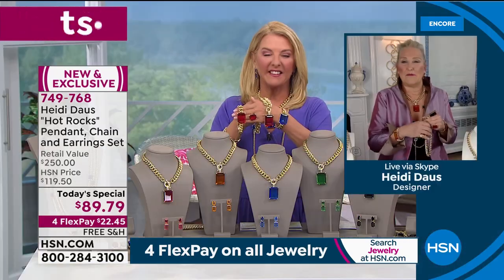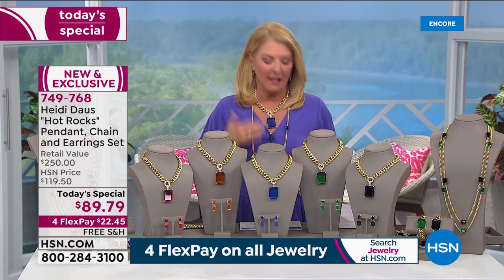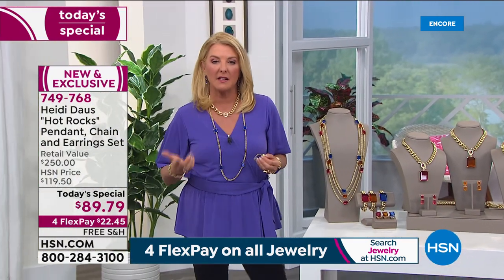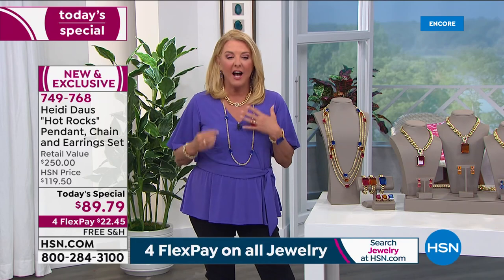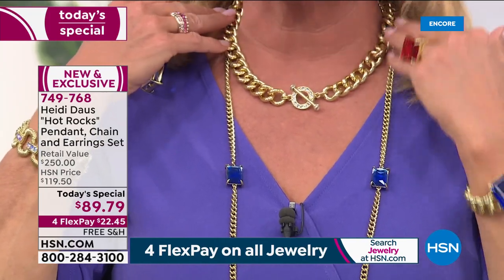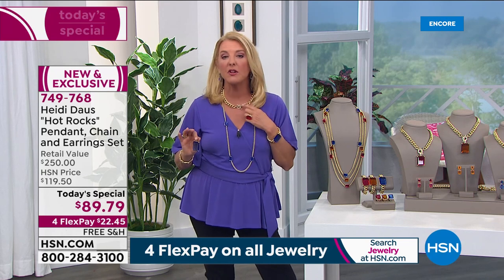How much would I adore a solid gold diamond necklace like this — that would be a dream, but in reality that's hundreds of thousands of dollars. When you get it at home, you're going to say they were absolutely right. Now, in fashion jewelry, you can go to one of the most important department stores right now and see something very similar — and it is not $89. It is much, much more expensive — Heidi says hundreds of dollars just for this necklace.